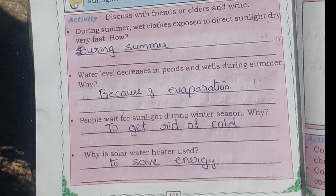Water level decreases in ponds and wells during summer. Why? Because of evaporation. People wait for sunlight during winter season. Why? To get rid of cold.